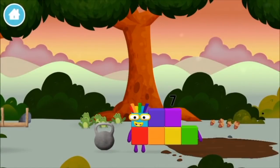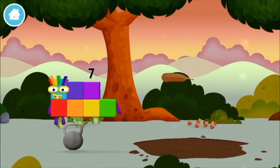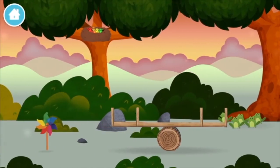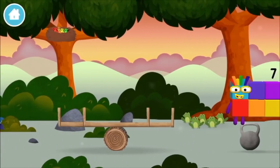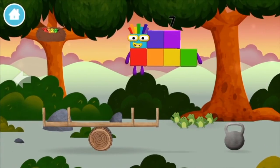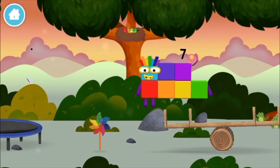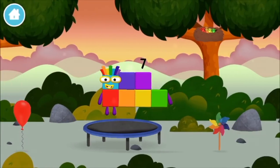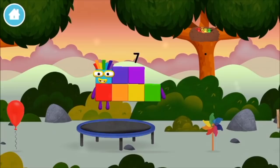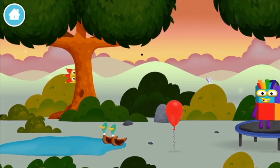You made a new number block! A feather! A windmill! Four birds in a nest! You found one!